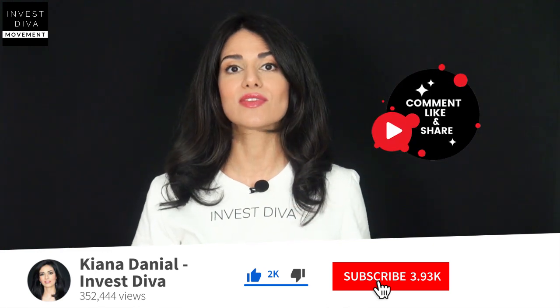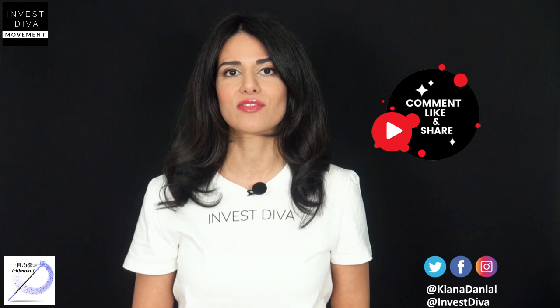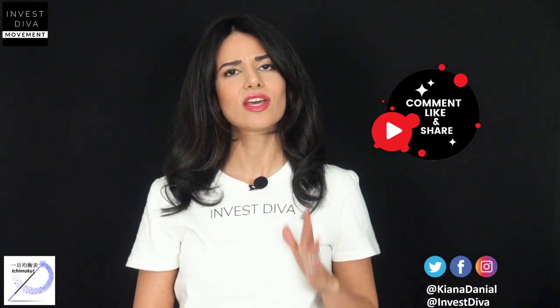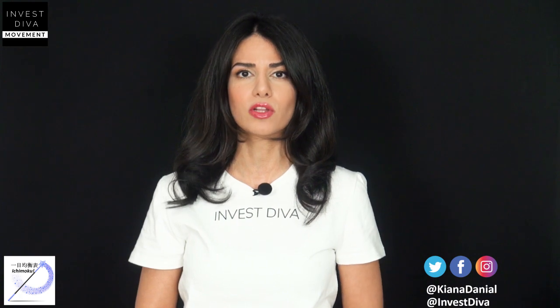This is my new YouTube channel, so I'd really appreciate your support by subscribing, liking, and sharing this video with any mom in your life who can benefit from this analysis to see if this monthly dividend stock is right for their investment portfolio.